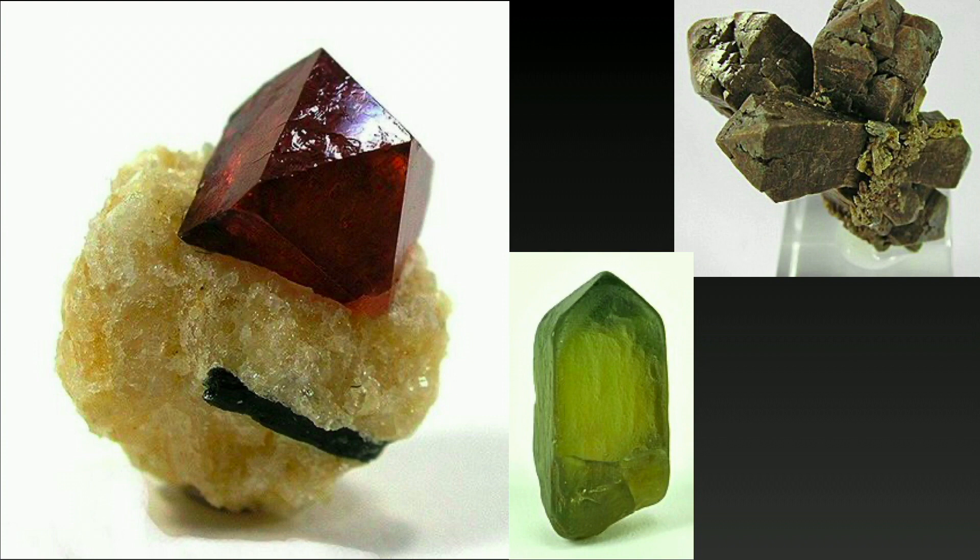The eleventh stone is jacinth. It's mentioned in Revelation 9 verse 17 and Revelation 21 verse 20. It's a precious stone forming one of the foundations of the walls of Jerusalem.